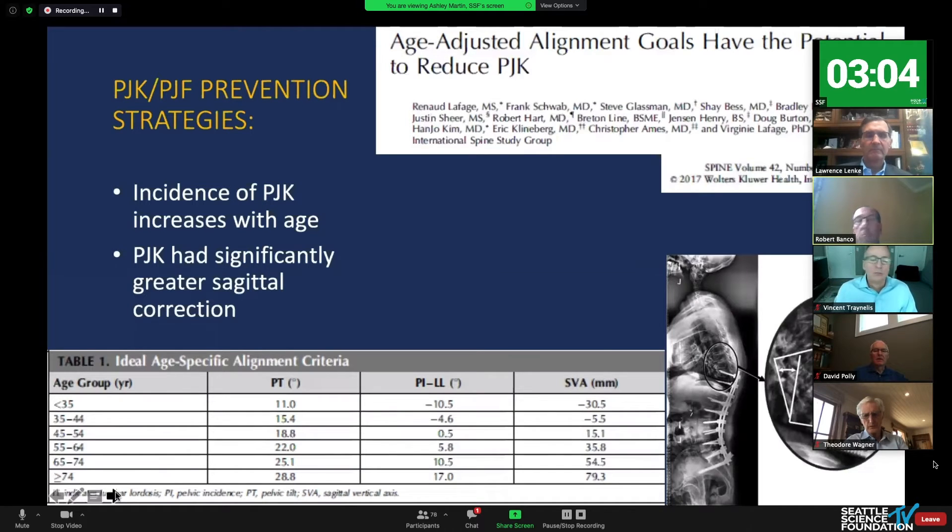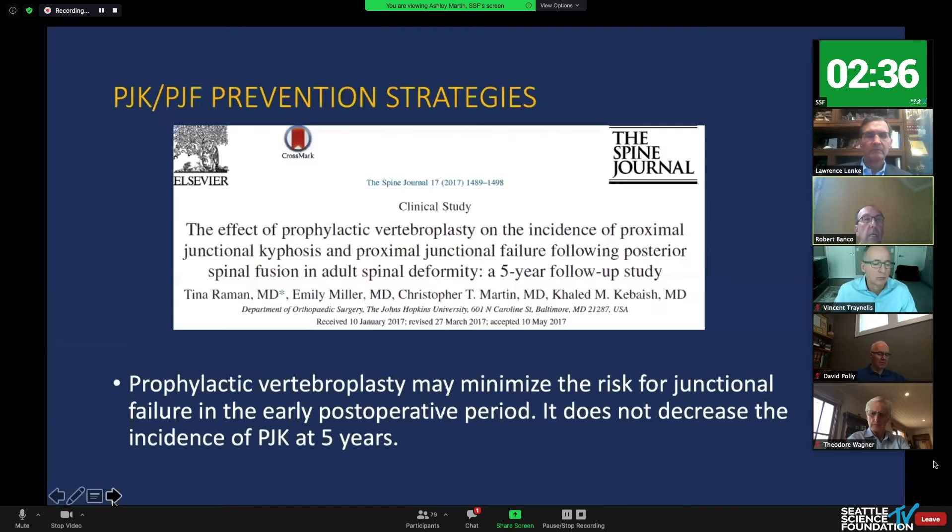The next paper confirms that the incidence of proximal junctional failure increases with age, and that patients with significantly greater sagittal correction, as shown in table one, don't need as much correction. Age-adjusted alignment goals are powerful. I think we all know that. It's not new to those of us giving talks today, but we can't ignore that it's where we all started. So let's talk about some prophylactic measures beyond age-adjusted alignment goals.